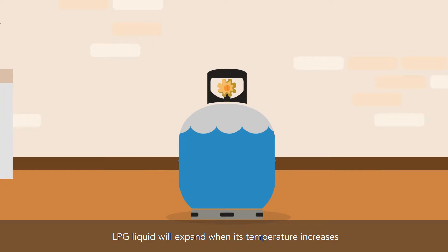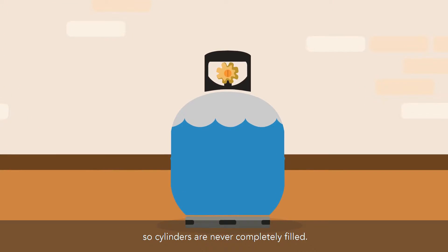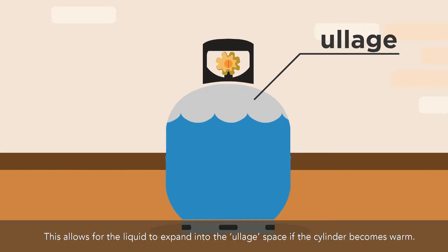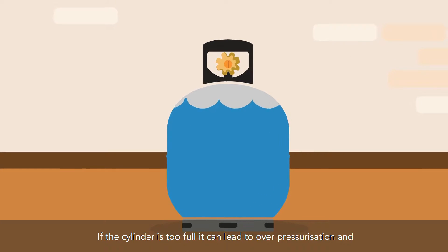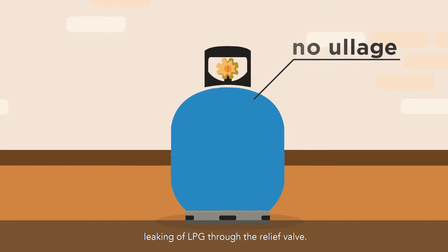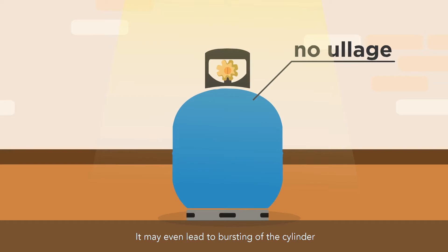LPG will expand when its temperature increases, so cylinders are never completely filled. This allows for the liquid to expand into the ullage space if the cylinder becomes warm. If the cylinder is too full, it can lead to overpressurization and leaking of LPG through the relief valve, or it may even lead to bursting of the cylinder.